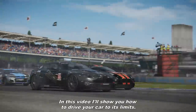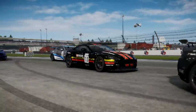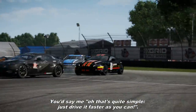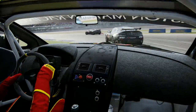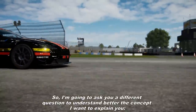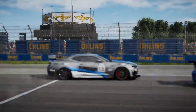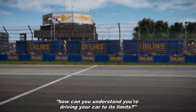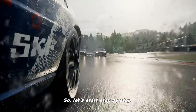Hello guys, in this video I show you how to drive your car at its limits. You'd say to me, oh, that's quite simple, just drive it faster as you can. Yes, but actually no. So I'm going to ask you a different question to understand better the concept I want to explain you: how can you understand you're driving your car at its limits? So let's start step by step.